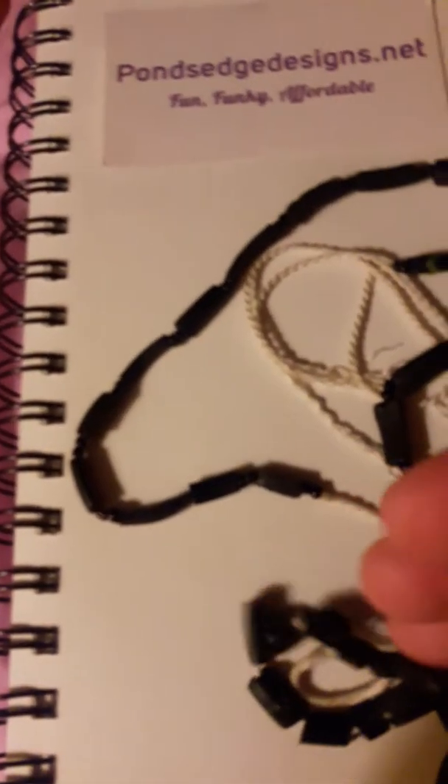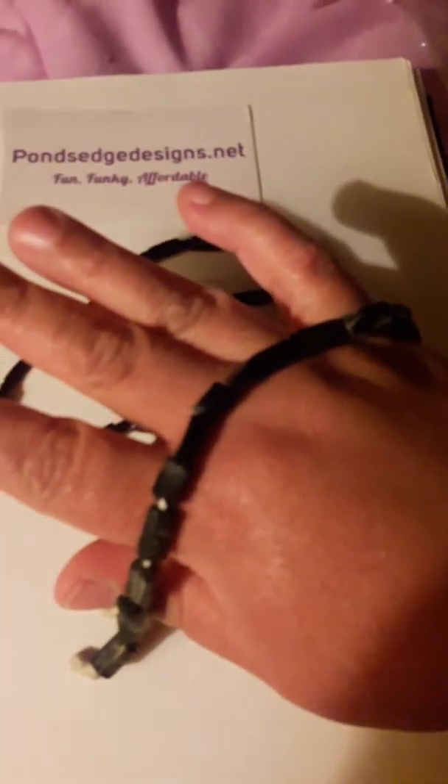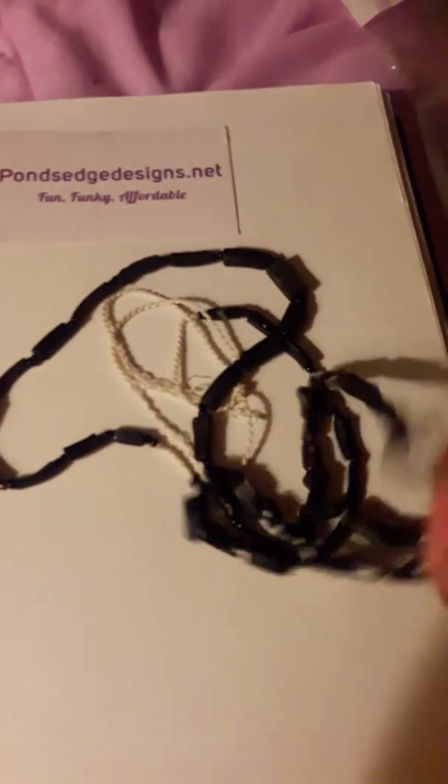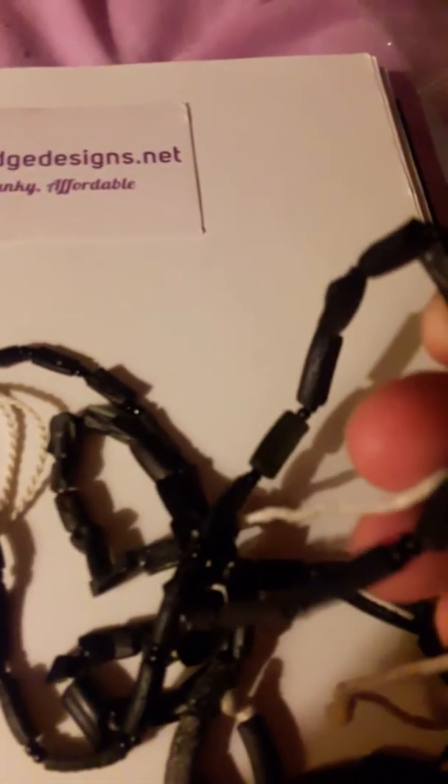This time around I got these gorgeous, gorgeous black and gray roman glass beads — and again the video just doesn't do it justice. I usually don't buy roman glass, but I couldn't resist these.